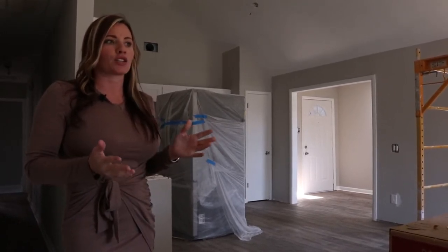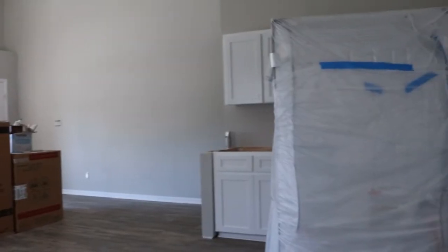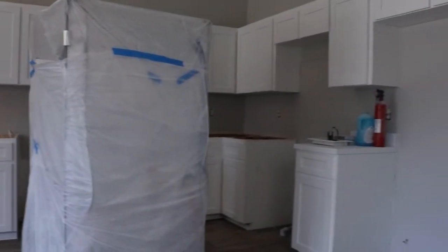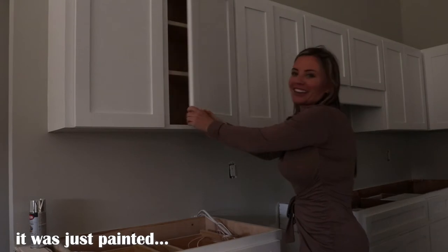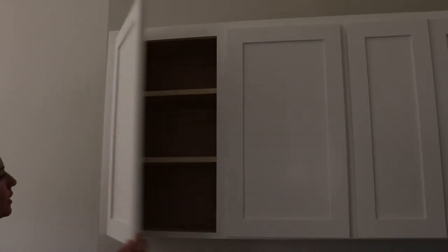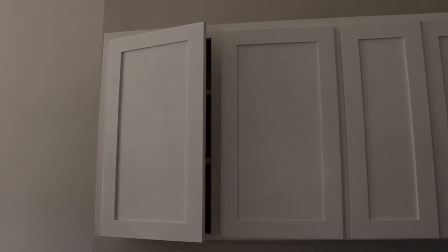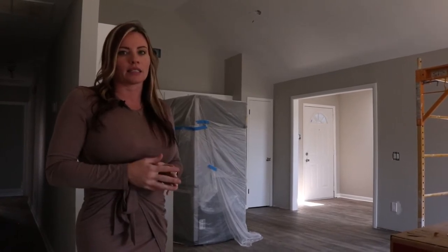The cabinets were actually okay, so we left the cabinet bases and just had doors built for them — soft close. And then of course we're installing granite countertops and stainless steel appliances.